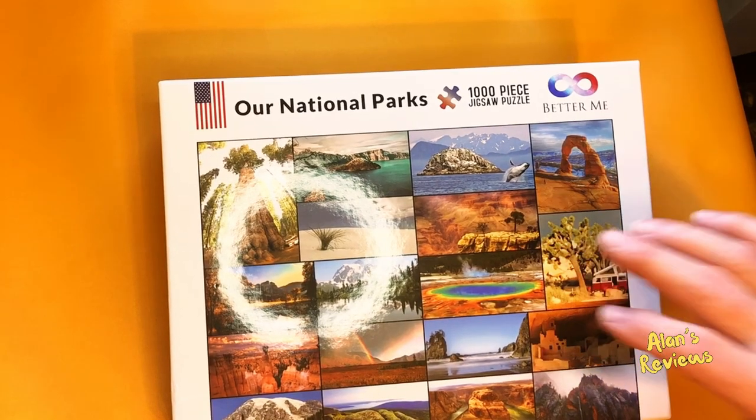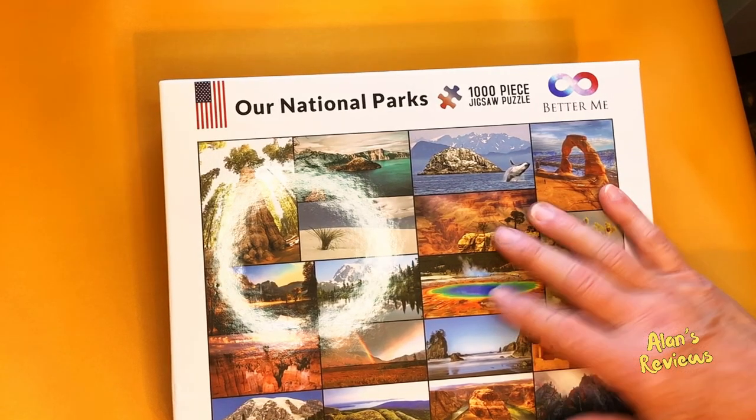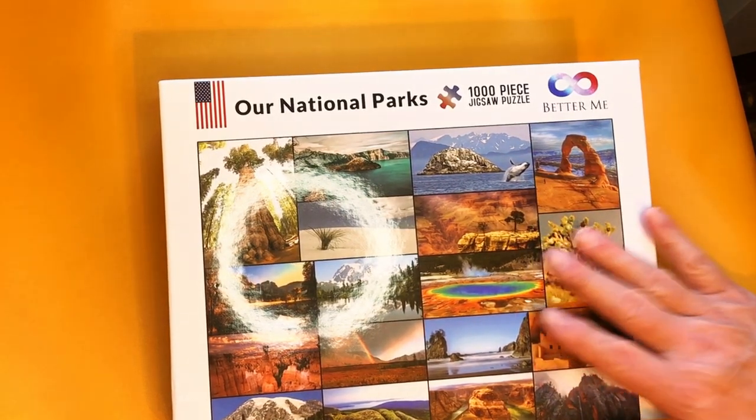Beautiful puzzle. Educational, historical. Kids are going to love it. You might love it too. I think it's really, really nice. I hope that helps you.